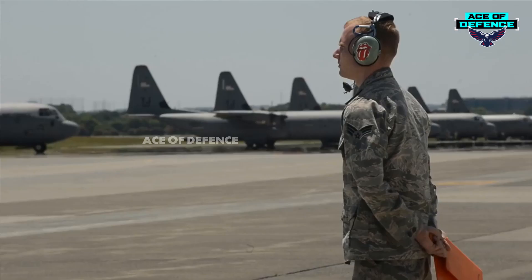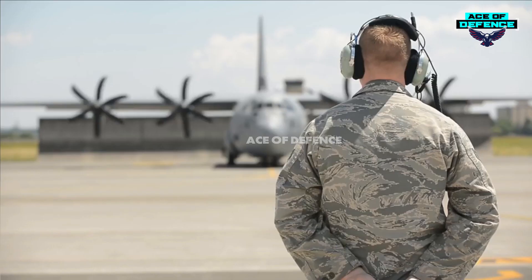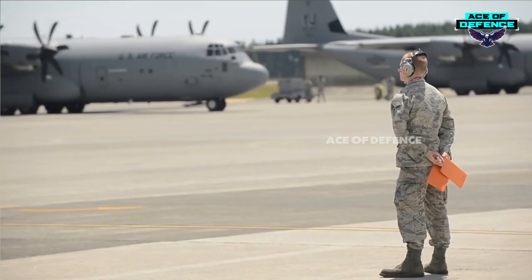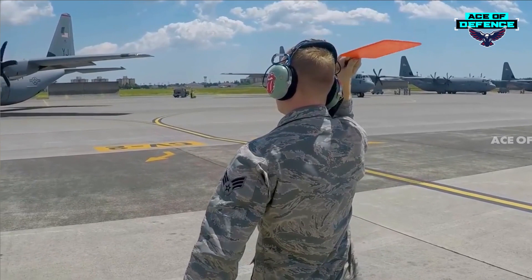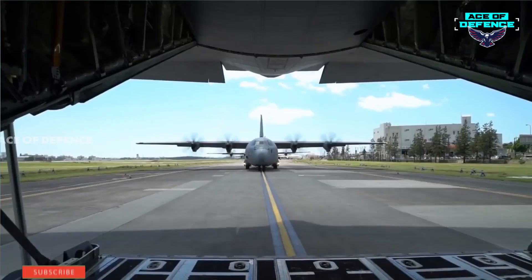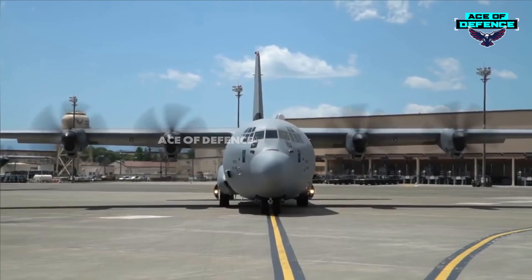In May 2007, India requested the foreign military sale of six C-130J aircraft. The $1.2 billion FMS contract was placed in February 2008. The first C-130J was delivered to the Indian Air Force in December 2010 and entered service in February 2011. The third and fourth C-130Js were delivered in June 2011, the fifth aircraft in September 2011, and deliveries were concluded in December 2011.